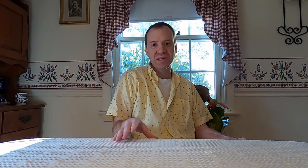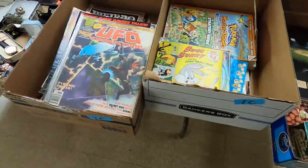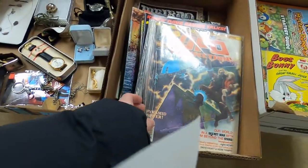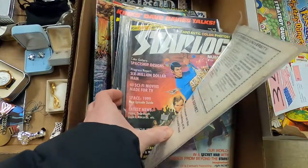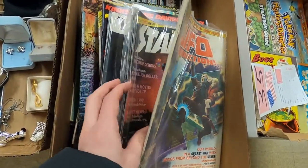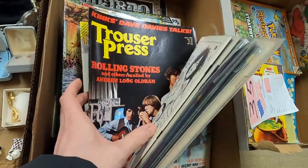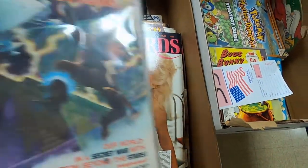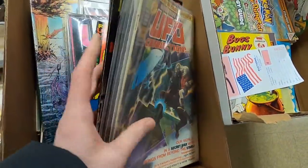These DVDs are good if you have a flea market booth and you can get a dollar a piece, but online you're not going to be able to sell them. What I am interested in is these old comics and magazines right here — 70s and 80s sci-fi, horror, and adult comics that do have some value. I'm definitely going to be bidding on these.